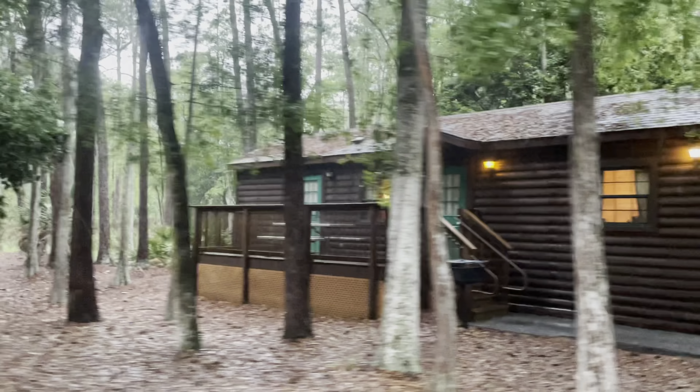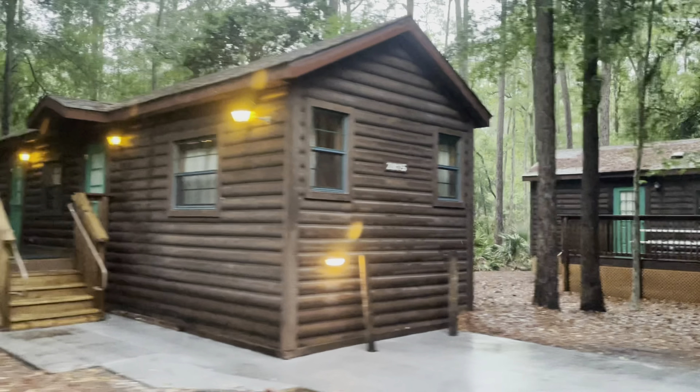Hey everybody, welcome back to our channel. Today we are back at Disney's Fort Wilderness campground and cabins and we have a cabin, so come along on our cabin tour.